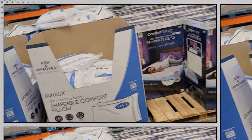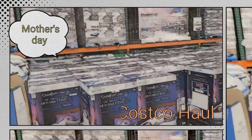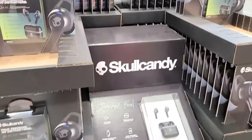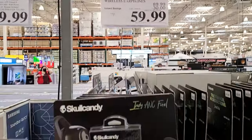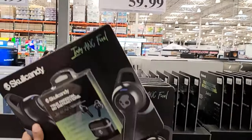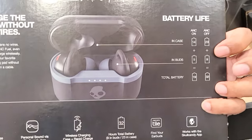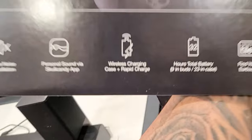They have shapeable comfort pillows for $12.99 and a 14-inch gel mattress — they took $120 off. These are Skull Candy earbuds — I've heard about this brand. They're like AirPods and they took $30 off, so they're $59.99. If your mom wants to go to the gym and listen to music, these are high quality. Battery life is 19 hours active, 32 hours total.